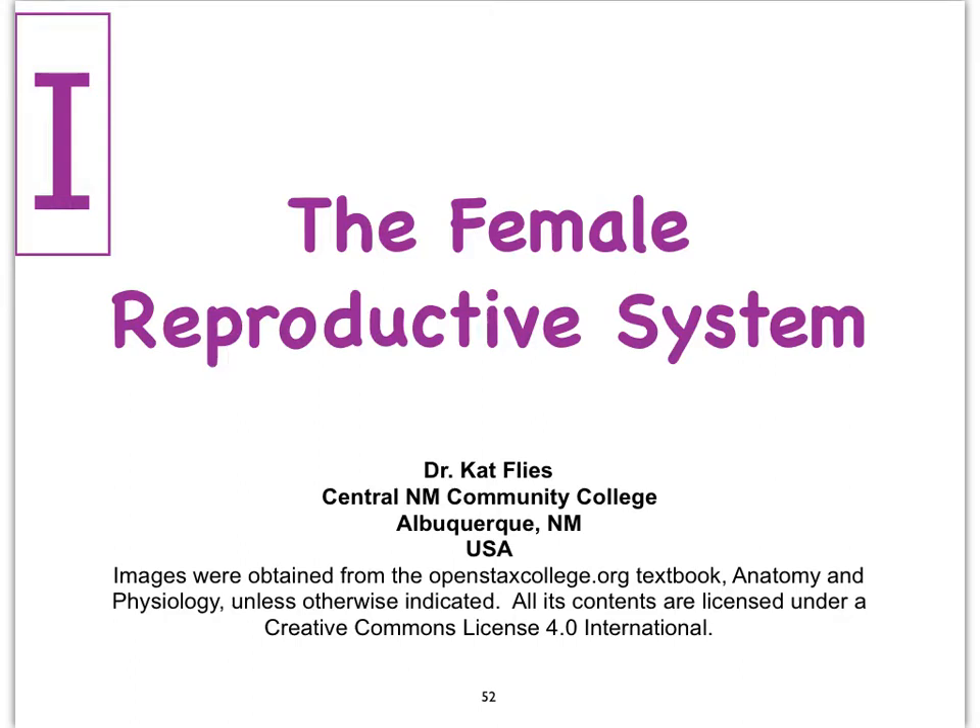Hi everybody, here's our last video on the female reproductive system where we will focus on the mammary glands, better known as the breasts.